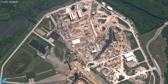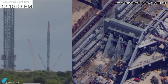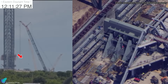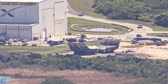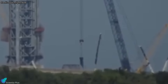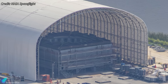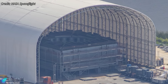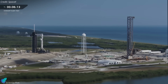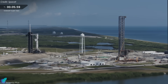Meanwhile, SpaceX's LC-39A Starship pad continues to take shape. The flame trench work is progressing, with the massive diverter beam — the backbone of the water-cooled flame deflector — installed several days ago. The diverter buckets, already staged outside the Horizontal Integration Facility, will follow soon. Over the past week, all four legs of the launch mount were erected surrounding the flame trench. The mount structure itself is being assembled at Roberts Road, and its installation will be one of the next major steps. At the current pace, SpaceX could have LC-39A ready for its first Starship launch by late 2026.